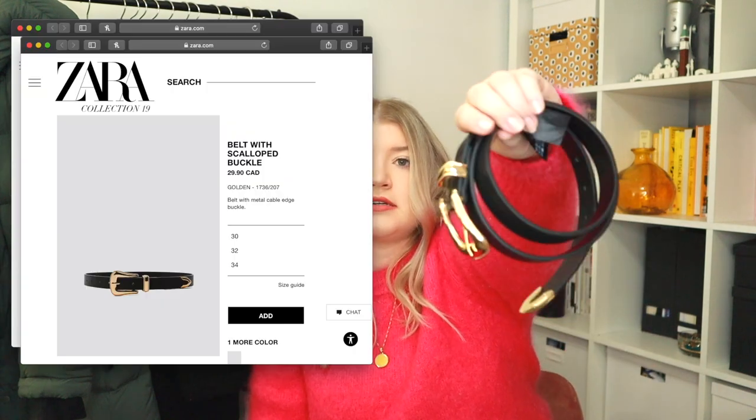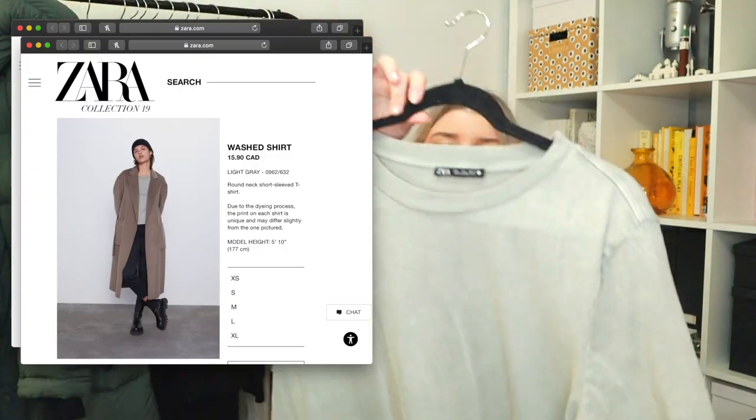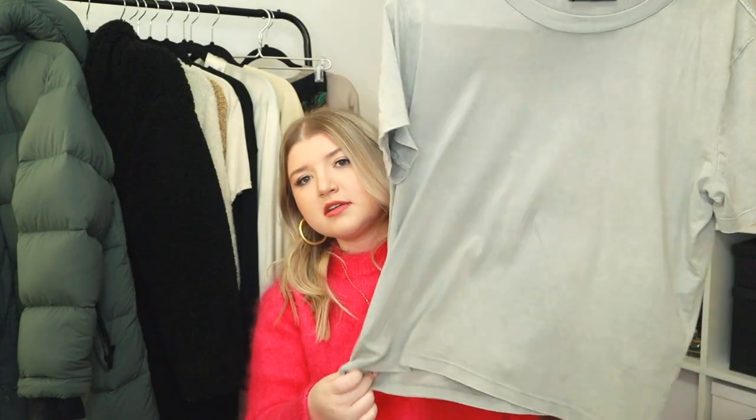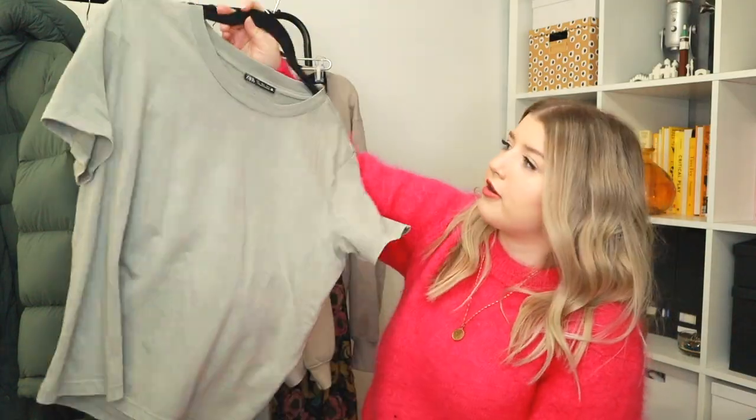Next I picked up this gold belt — pretty basic western belt but I just love this gold. Needed a new belt in my life and I love western belt styles. And as for clothes from Zara, I got this kind of gray washed tee. I really like it. Zara's t-shirts are a real hit or miss and this is a real hit for me. I love the style, the fit, the wash — everything about it.